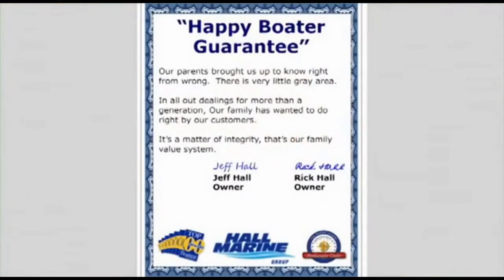Here's our dealership mission statement. Our parents brought us up to know right from wrong. There's very little gray area. In all our dealings for more than a generation, our family has wanted to do right by our customers. It's a matter of integrity. That's our family value system and our company's mission statement in the Carolinas and Georgia.